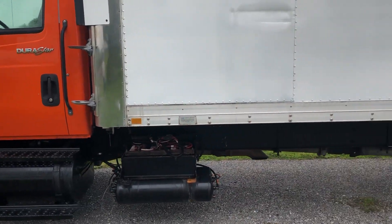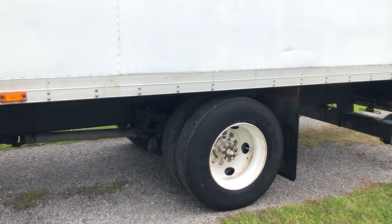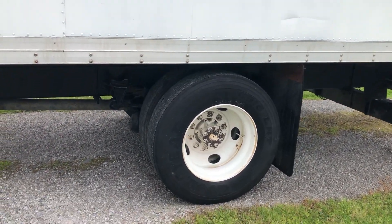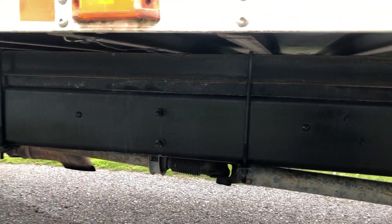Coming out of the side of this 2009 International Durastar reefer truck, the tires have a lot of life left to them. I do have the 30 seconds down in the description below. I want to show you the frame on this unit — it is immaculate, it's in great shape.